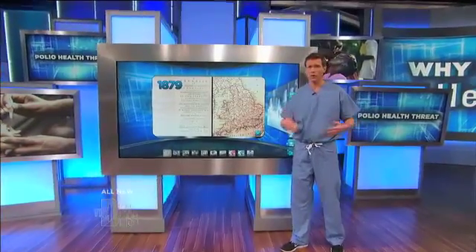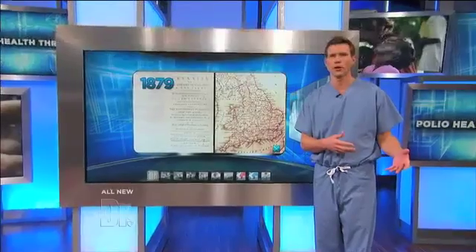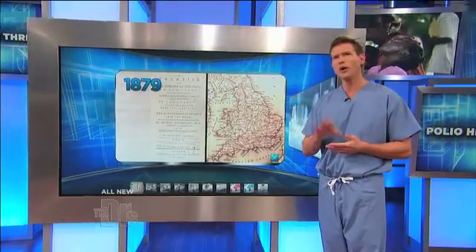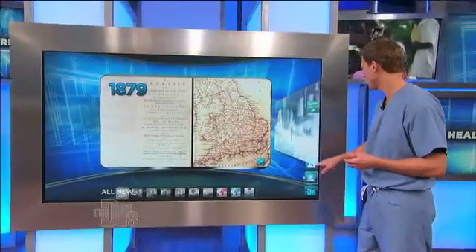One of the great blessings of all of our careers — and I'm talking about our panel here — is that we've never had to tell a patient, 'You have polio.' That wasn't always the case. Back in 1879, it all started when British physician Michael Underwood noticed some peculiar symptoms in one of his patients, and those symptoms turned out to be what we now know to be polio.